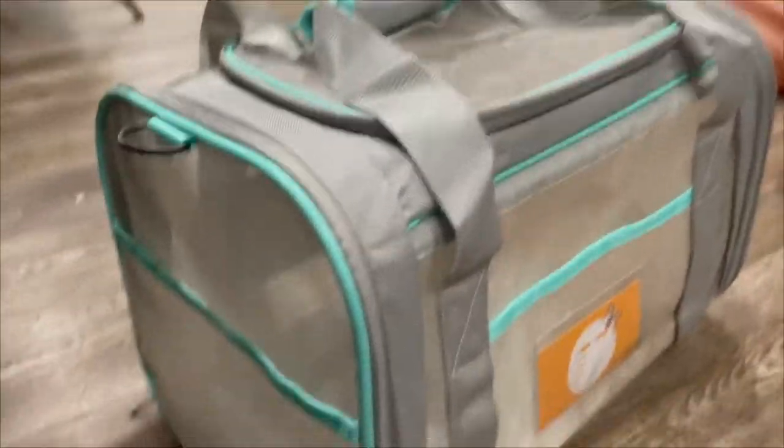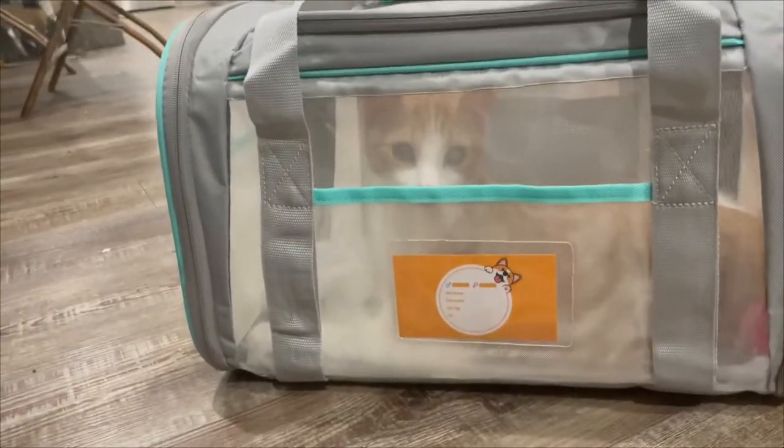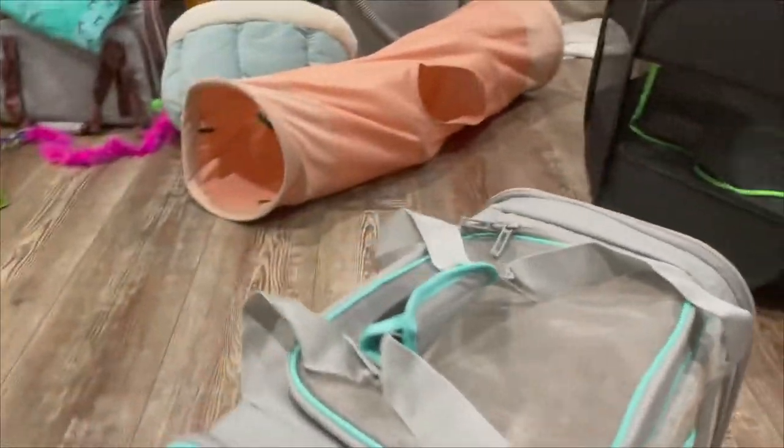What do you think, Oliver? I love how you're able to see him at all sides — everything is visible for your cat. That's one thing your pet loves: being able to see out. When they can see you, it makes them feel more safe when you're traveling.